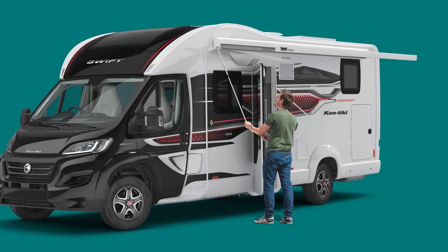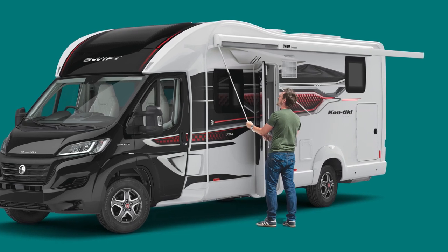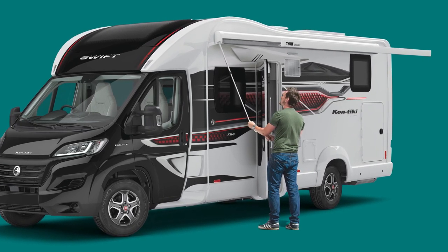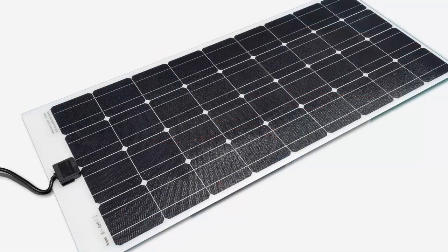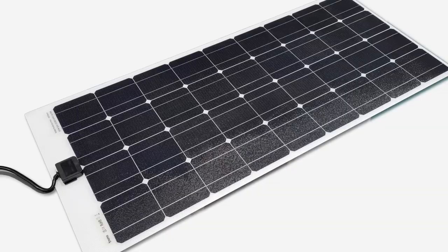Contiki is also equipped with many useful exterior features such as an awning, along with a 230 volt socket, shower and barbecue points which are included as standard, and for those who enjoy wild camping you can keep your battery topped up with a 100 watt lightweight solar panel.